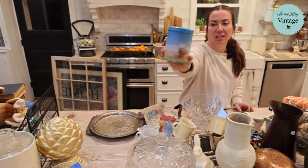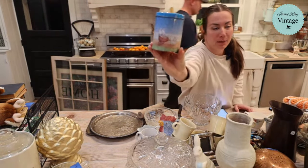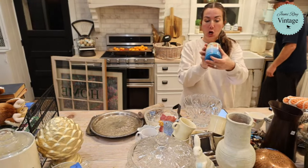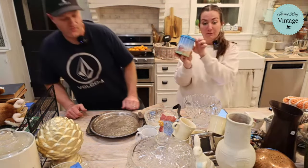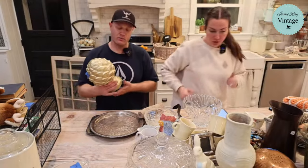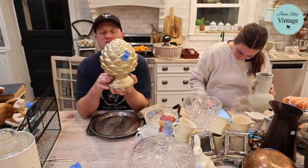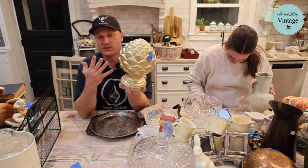Cute little vintage Easter tin — I know Easter has passed, but it's got a little lamb pulling cute little rabbits. I love the polka dots on here. It was made in Hong Kong, The Tin Box Company of America. $6.95 for this little tin. Next — gold plaster artichoke. It's like a finial situation. You can put it in a lot of different places in a vignette, lots of different decor options. $12.95 — I might dark wax it or just leave it as is.